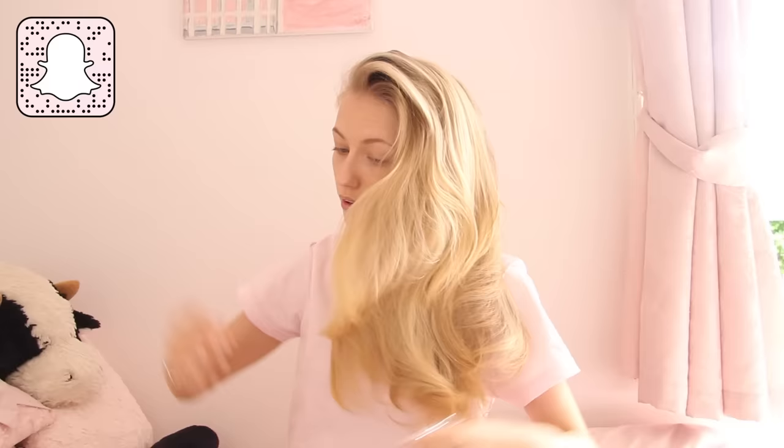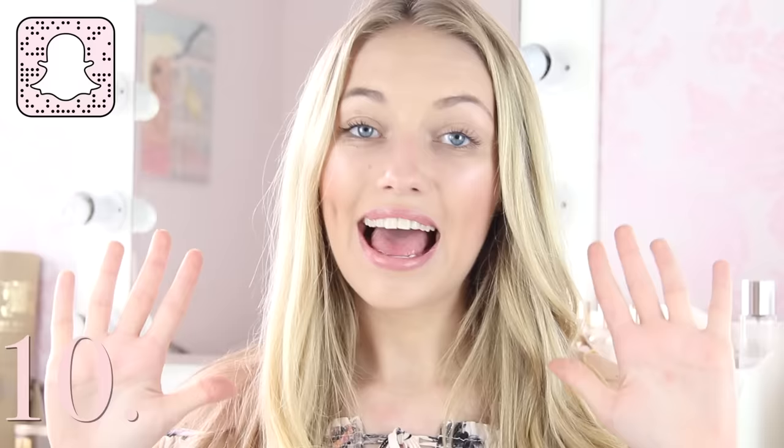Hack number nine — this is my last hair hack and it's something I do every single night to maintain the waves and curls in my hair so I don't need to curl it every day. If you've curled your hair during the day and want it to last till the next day, twist your hair up into a sausage, tie it round into a bun, and leave it overnight. When you take it out the next morning your hair will have kept all that curl and wave, it will be so voluminous and lovely, and you'll just have to brush it and you're good to go.